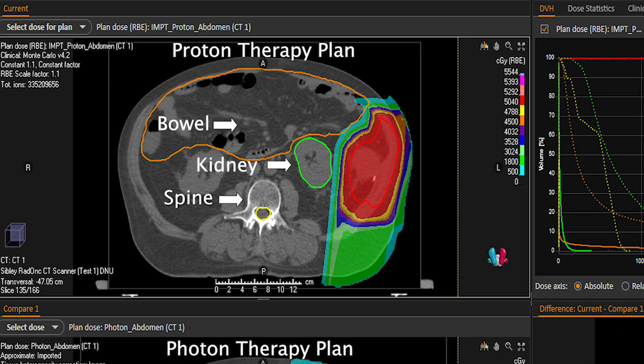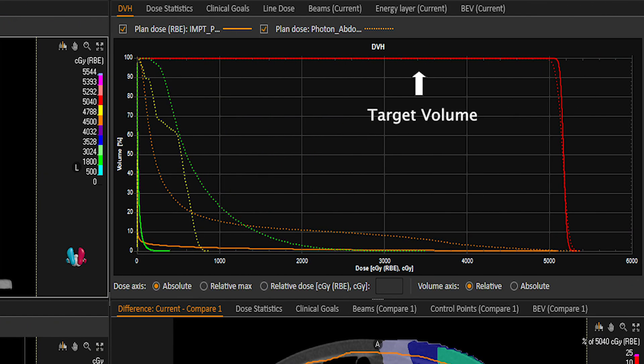The proton plan significantly reduces the dose to the bowel and completely spares the ipsilateral kidney and spinal cord. This reduced dose exposure to the normal healthy tissues can allow the patient to tolerate treatment better with less acute side effects like nausea, vomiting, and diarrhea, and also reduce the risk of late effects like renal insufficiency, bowel obstruction, and the development of a secondary malignancy.